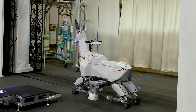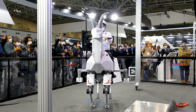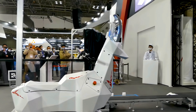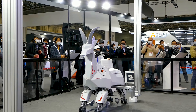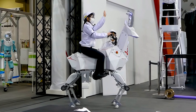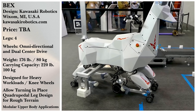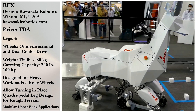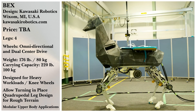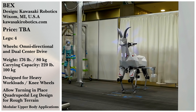BEX might also have a home in construction, delivering tools and equipment to human colleagues on dangerous work sites. They also might be helpful in demolition, removing rubble, and making areas safe for actual human workers. And finally, you might end up finding BEX in search and rescue, helping to locate and extract people from dangerous situations. There's still a lot of work to be done, but you could see a robot horse in a workplace near you very soon.